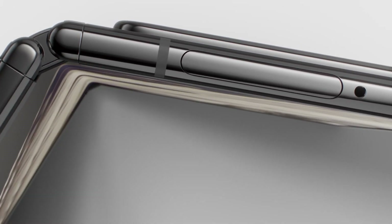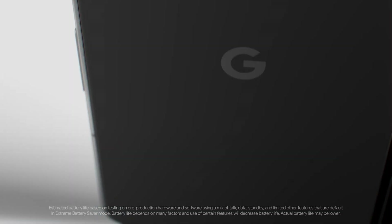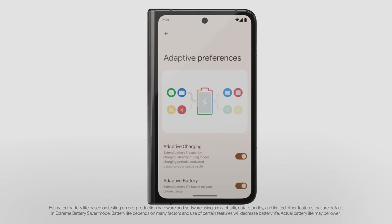Pixel Fold doesn't just look good. It's powered by an adaptive battery that learns the apps you use and sends power where you need — up to 72 hours with Extreme Battery Saver.